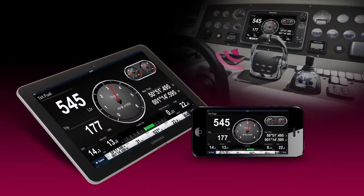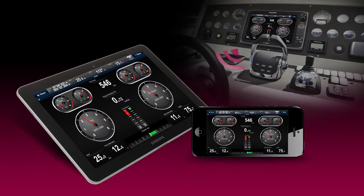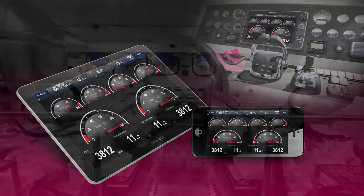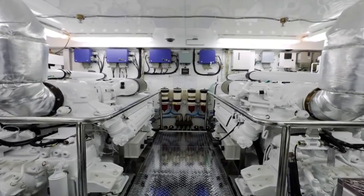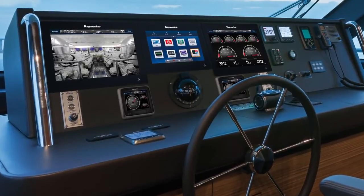Engine data is even broadcast wirelessly to your smartphone or tablet using our wireless apps and the Wi-Fi capability available on your RayMarine multi-function display. Take command. Ask your yacht builder, boat dealer or marine electronics specialist about RayMarine's powerful engine data and autopilot integration today.